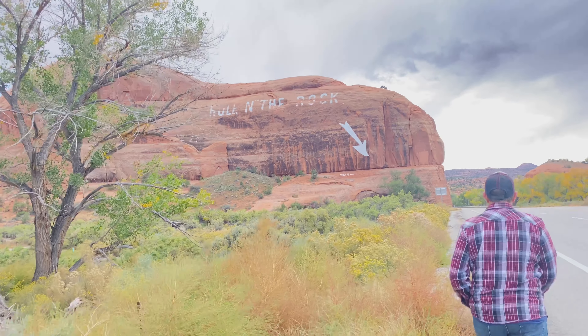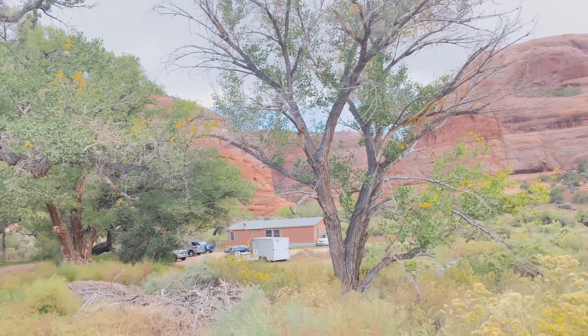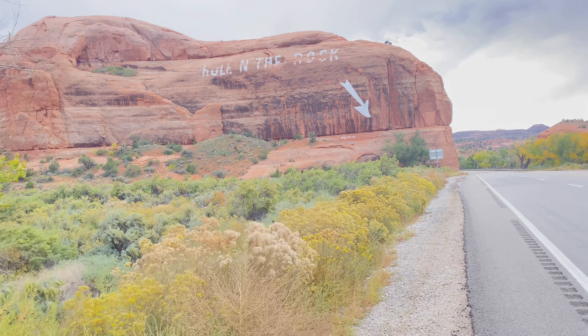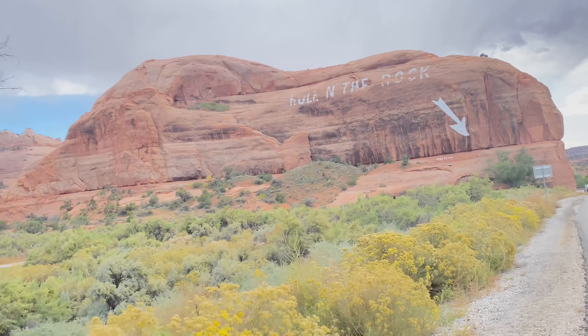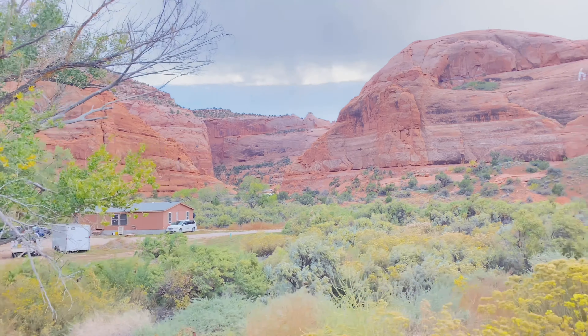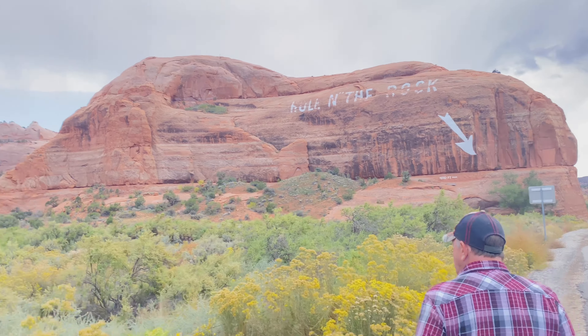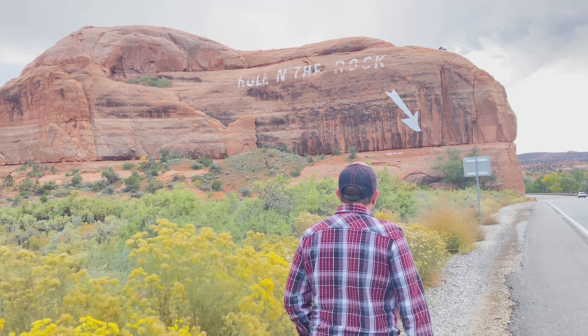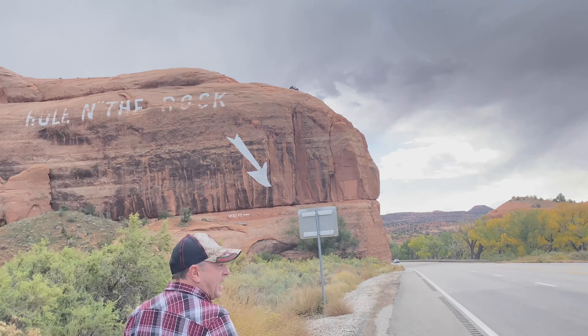We're going to one of the tourist attractions in the state of Utah. We tried to go to the Hole in the Rock, but look — I don't know, it's not a cave though. Yeah, it's not a cave.